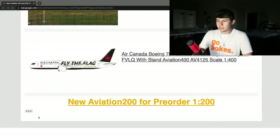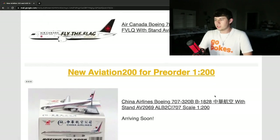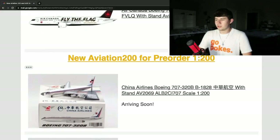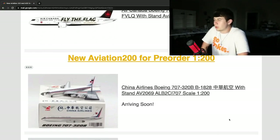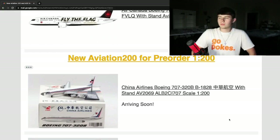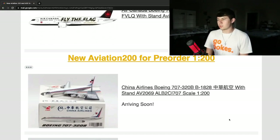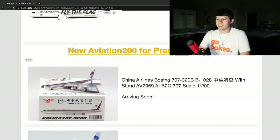Now in the 1:200 scale — here we go with the 1:200s. This is a China Airlines Boeing 707-32B, registration Bravo 1828, and this comes with a stand too. So Aviation 200 does have the 707 mold, which is very cool. It looks like they're going for some retro planes with these molds, which is pretty much what you can do with those. It's a good looking airplane — good job there by Aviation 200.